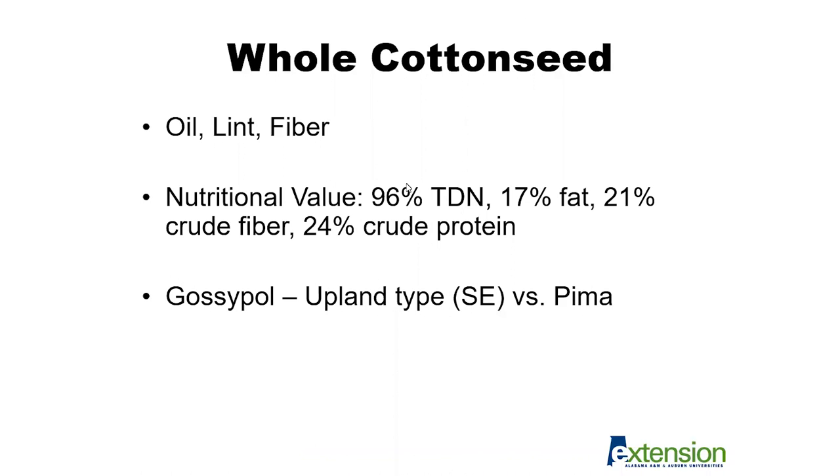In terms of crude protein percentage, this is one people often think about first when considering feed quality, and whole cottonseed is a very high protein feed source relative to other byproducts available in the state. When looking at whole cottonseed, we have to consider both the energy and the protein contribution together. This is a good balanced feed — high in energy as well as a good source of protein — which complements our hay-based feeding systems used in winter months here in the southeast.